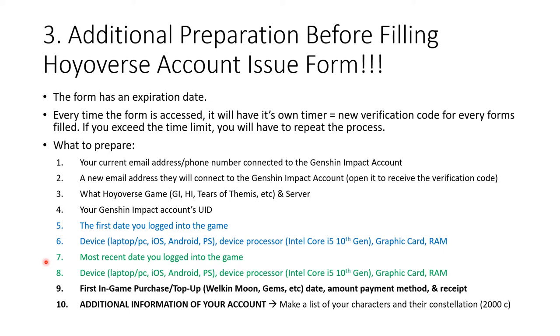For point seven, they'll ask about the most recent date you logged into the game. I found out my account was hacked on the 29th of October, so the last time I could log in was the 28th of October 2022. For example, if you last logged in on November 1st but only realized it was hacked on the 5th of November, you still put November 1st — the actual last login date, not the date you discovered the hack. You'll also need the device specs for that last login, which may be different from your first login device.